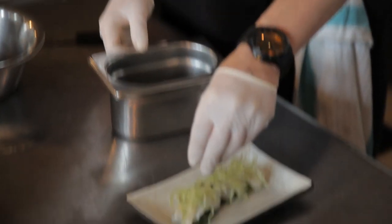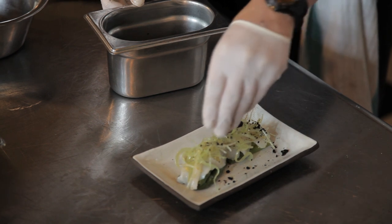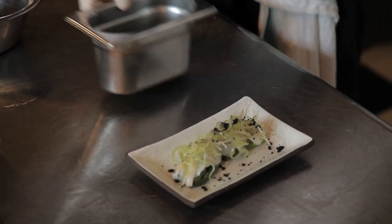Now on top of this, we crumble dried black olives. It's a product of Italy, which is very well used in the Italian kitchen. And now the plate is done.